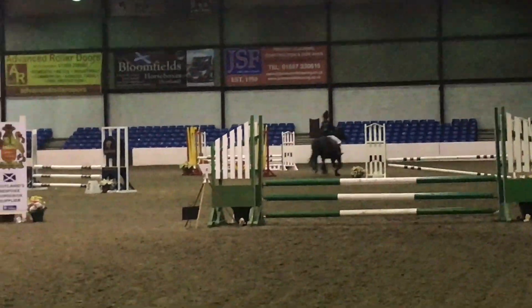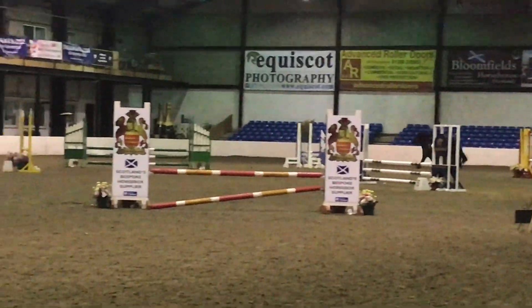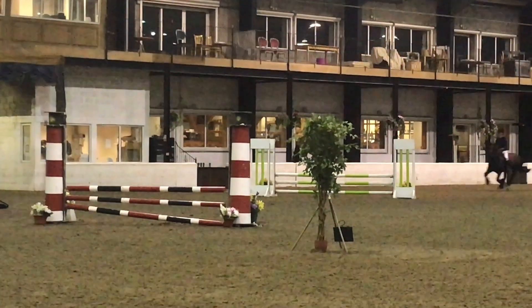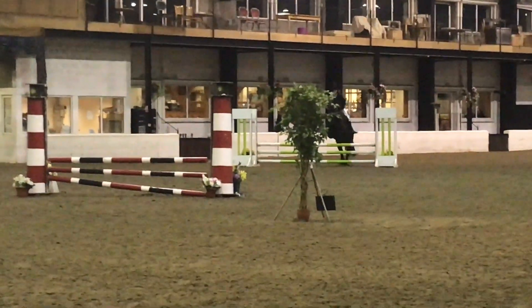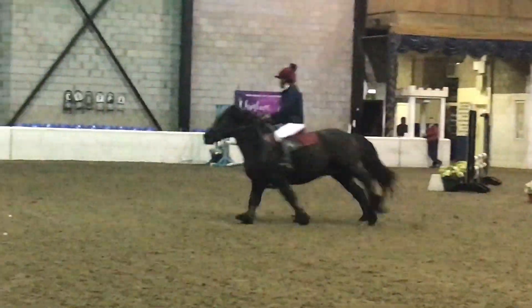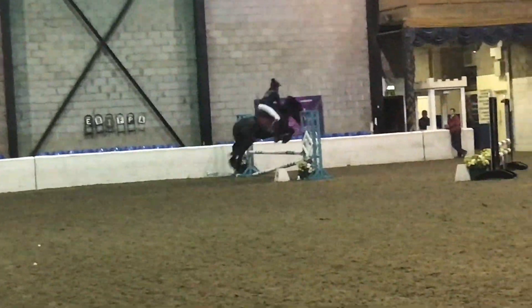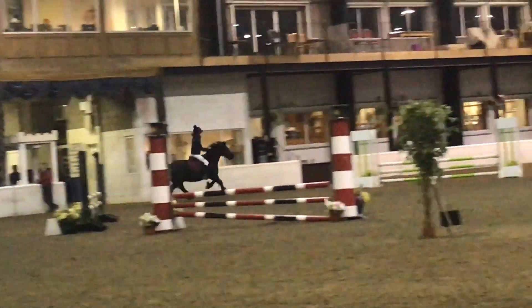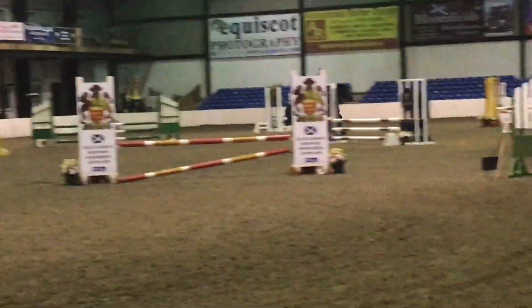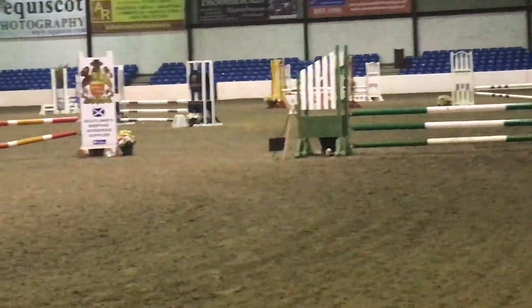Jump four was quite spooky, so I had to kick him on a bit, and five he kind of backed off as well, but I kicked him on and he was fine. Round the corner, six was fine - it's the blue one, and he popped it fine. Then we're into the jump-off from six to thirteen. Seven was just an easy green one, and so was eight. Round to nine, I tried to cut a corner, and it didn't go quite well - he took a stride out, so I kind of fell onto his neck, but I managed to regain my balance just in time for ten.